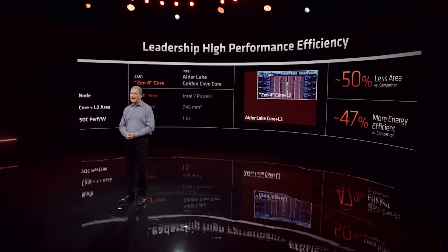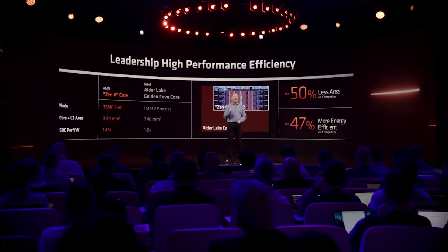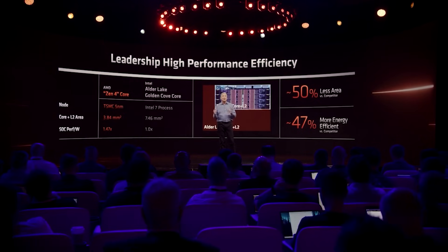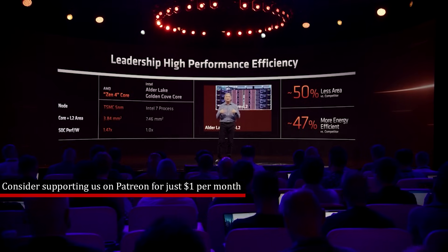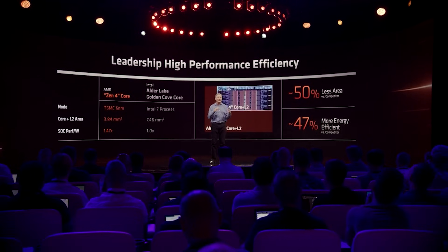I'm actually really excited for this because, quite frankly, there is a lot of conflicting information for Zen 5. It's going to be nice to get a better understanding of the strengths and weaknesses of the architecture, because when you figure out what it's strong in and what it's weak in, you can get some level of understanding of what AMD will be looking to improve for the next generation.